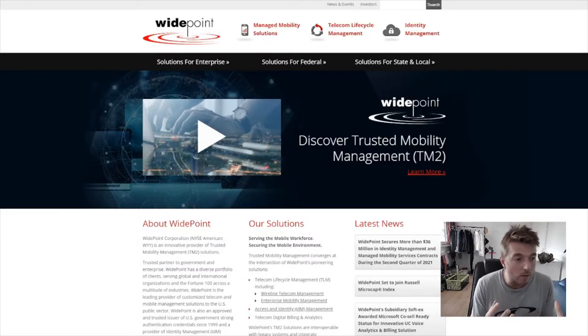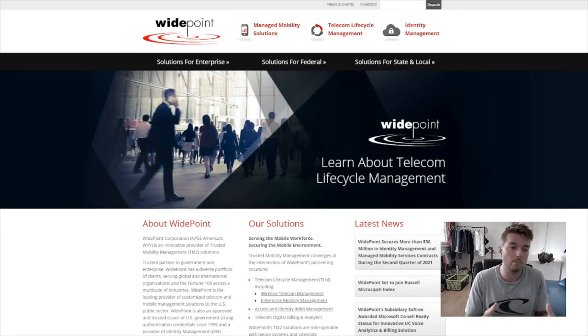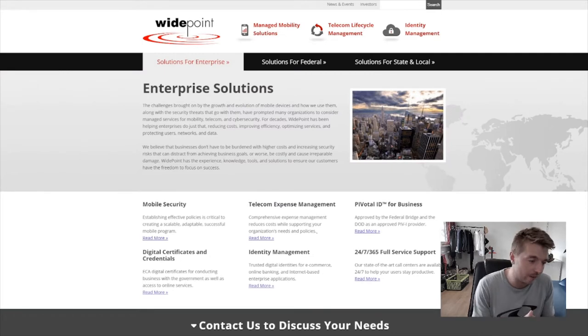This is WidePoint, and you can actually have a look at their website — I will leave a link in the description down below so you can see it for yourself. I'm going to summarize what I've found out about this company. They are a telecom, mobile, cybersecurity company, and they provide end-to-end solutions for companies and governments to manage their network security. Not only network security, they also claim to reduce cost and improve efficiency. The best way to explain this is to give you an example.